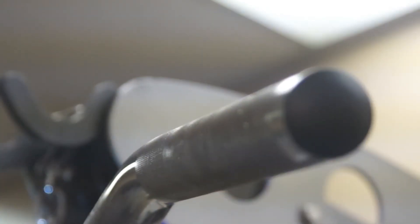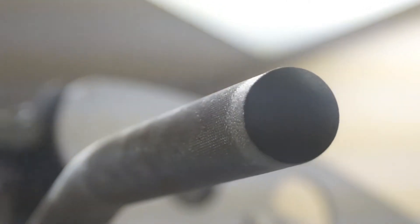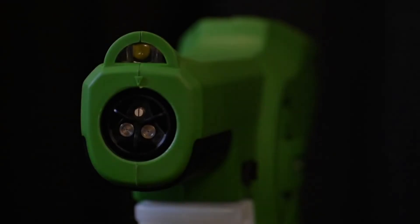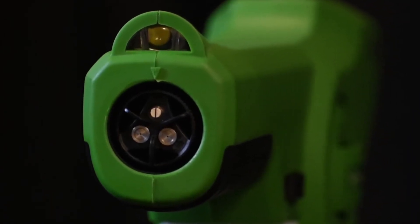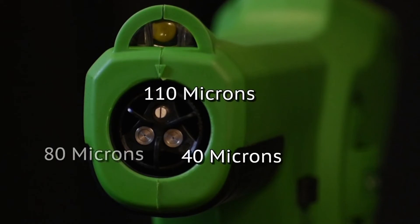In addition to eliminating the use of power cords and hoses and improving the way solutions are charged, our adjustable nozzle allows for a quicker and more effective application, giving the user the versatility to select the right size particle for their specific application.